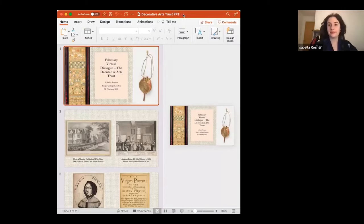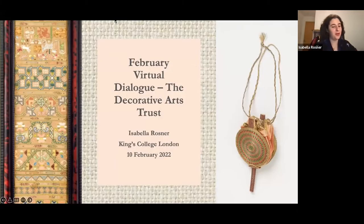Thank you so much Carrie, and thank you everybody for being here. I'm really excited to talk to Melinda later, so thank you to Melinda as well. My paper is taken from a draft of a PhD chapter that explores needlework made by Quaker girls in and around London.